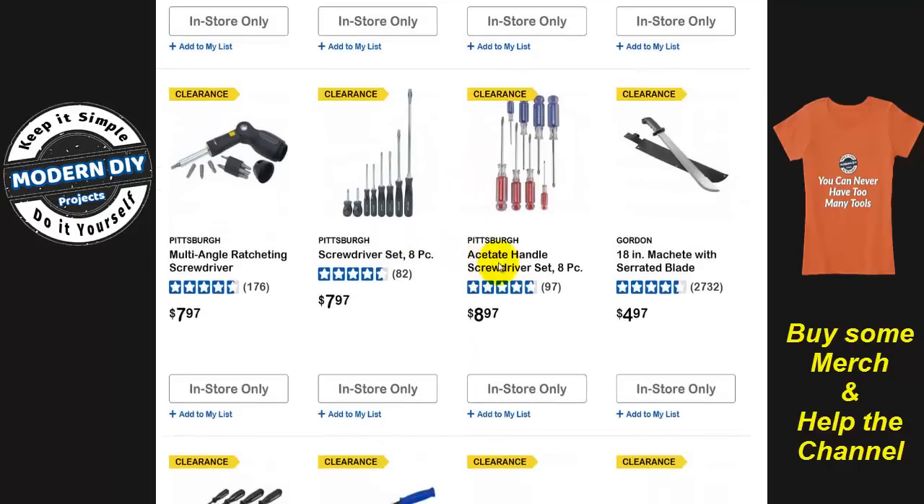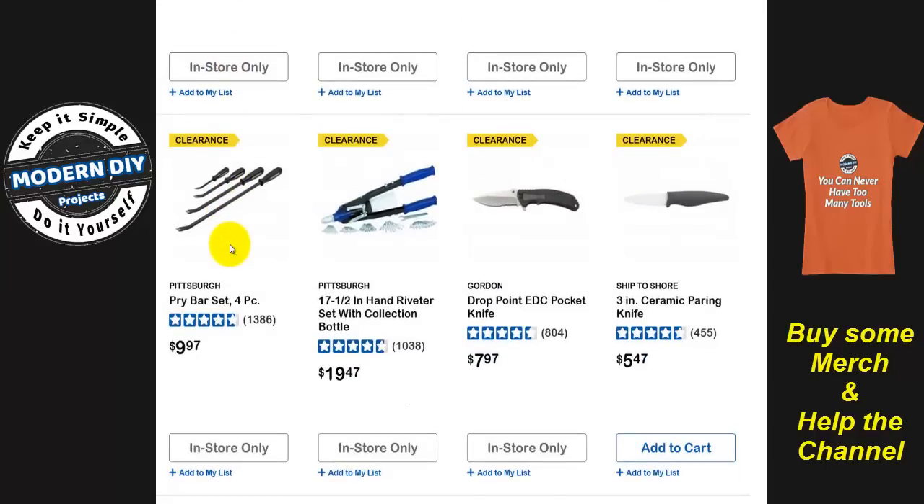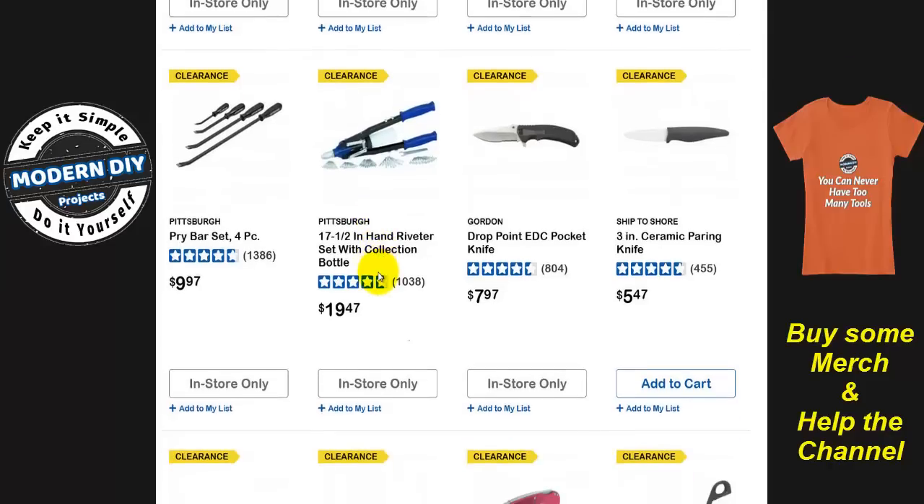We have more screwdrivers, a machete, and a little ratcheting screwdriver for eight bucks. Some of these things are the best items at the lowest prices because they're the old stuff Harbor Freight wants to get rid of. Like this Pittsburgh hand riveter set with collection bottle — the old one is $40, but the new rebranded one in red is in the $60 range. So that tells you items are going to double or triple once they get rebranded. If you see something you like, get it now while it's still available.